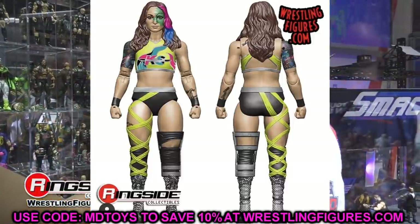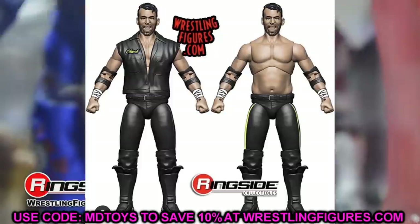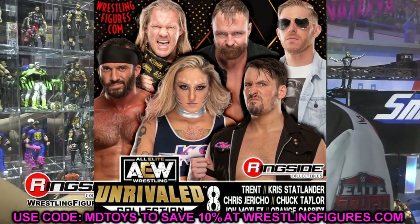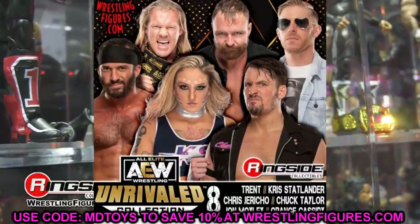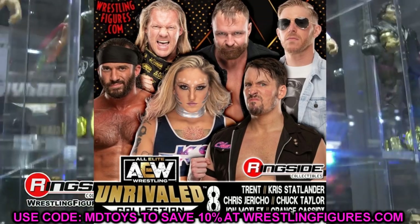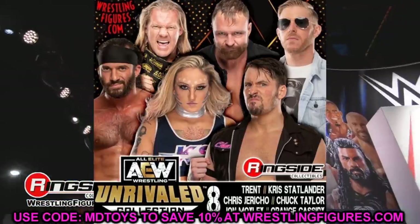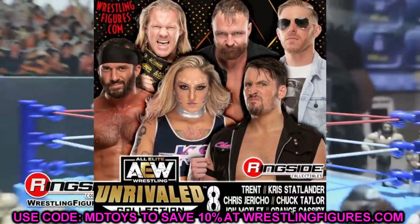So we have three render images: Trent, Chuck Taylor, and Chris Statlander. The rest of the wave includes Chris Jericho, Jon Moxley, and Orange Cassidy. Jericho was in Series 6 not long ago, and with the Amazon exclusive Jericho and the four-pack also coming out, the Jerichos are coming in full force. Moxley also has multiple two-packs and chase variant figures, so both Jericho and Moxley are adding up pretty quickly just eight series in.